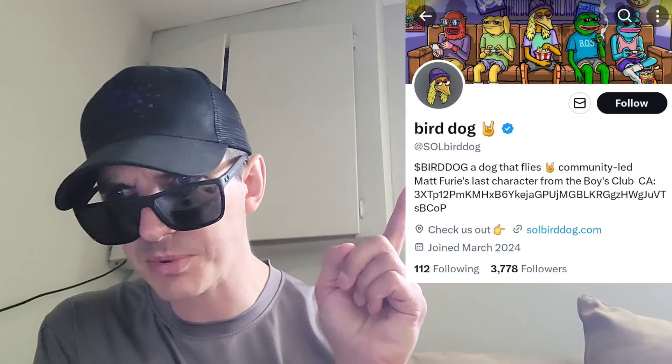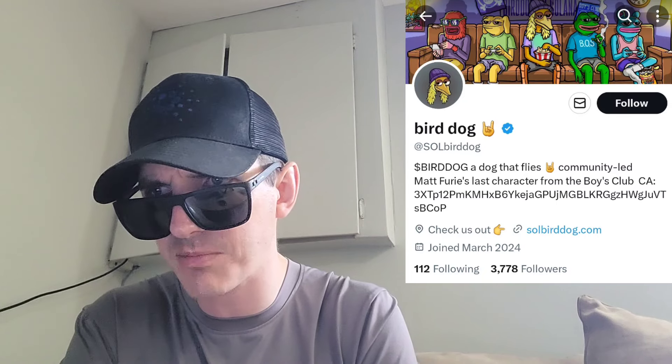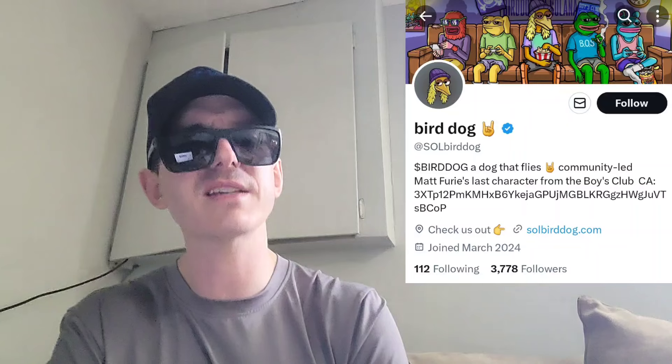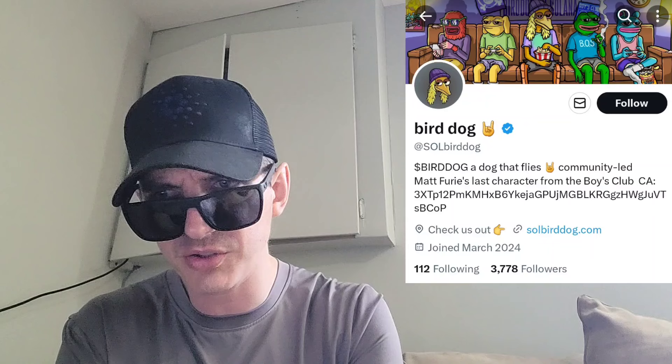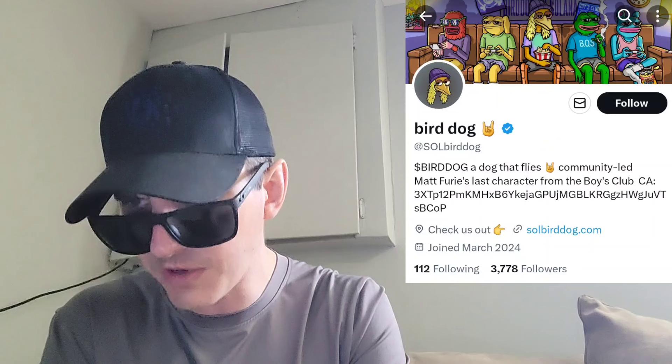And lastly, the Twitter — X.com is at SoulBirdDog, with a blue verified checkmark. They have 731 tweets. It says: BirdDog, a dog that flies, community-led, Matt Fury's last character from the Boys Club. The contract address is right there on the Twitter, along with their webpage link. They joined in March 2024, and for that new of a Twitter with 731 tweets, they're obviously very active on socials. They have 3,767 Twitter followers.